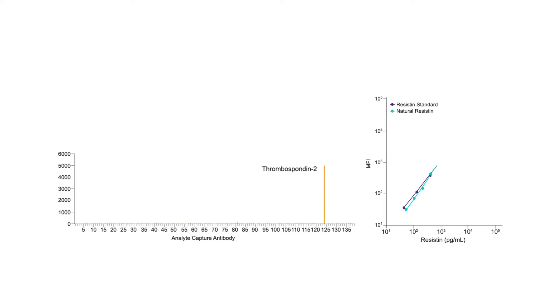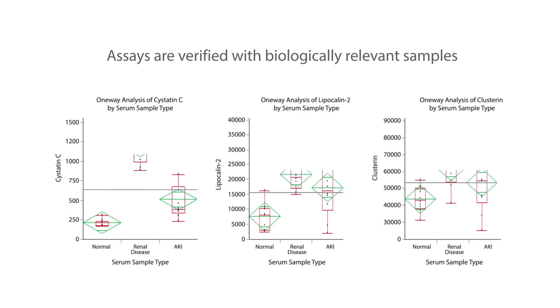Our Luminex high-performance assays have a very rigorous development and manufacturing process to ensure they deliver exceptional sensitivity, reproducibility, and linearity. Assays are verified with biologically relevant samples.